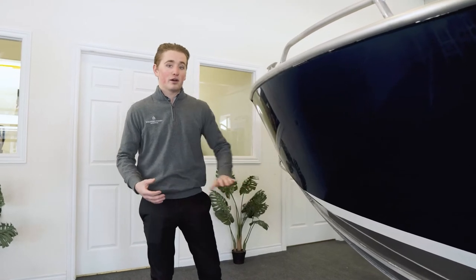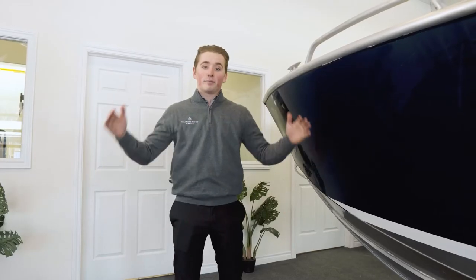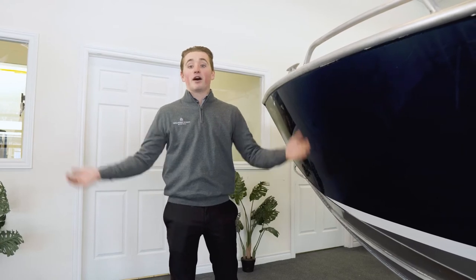They achieve this through the use of not only that overly strong hull but also their incorporated keel guard, their welded lifting strakes, and the use of reverse angle chines which are going to deflect water back down where it came from instead of up into your boat.